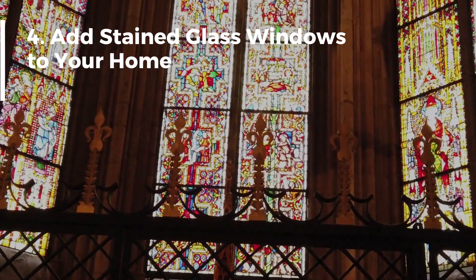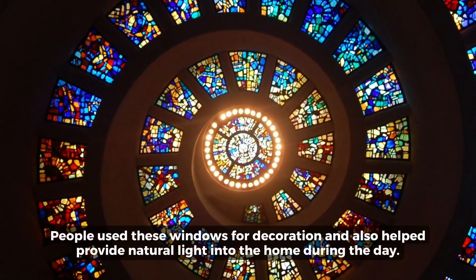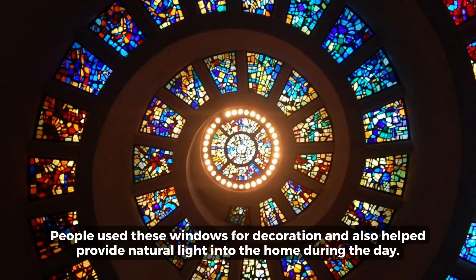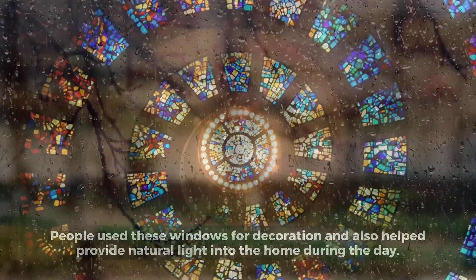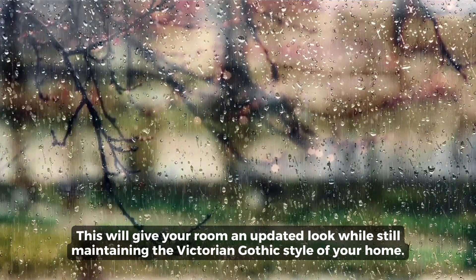Number 4: Add Stained Glass Windows to Your Home. People use these windows for decoration and they also help provide natural light into the home during the day. This will give your room an updated look while still maintaining the Victorian Gothic style of your home.